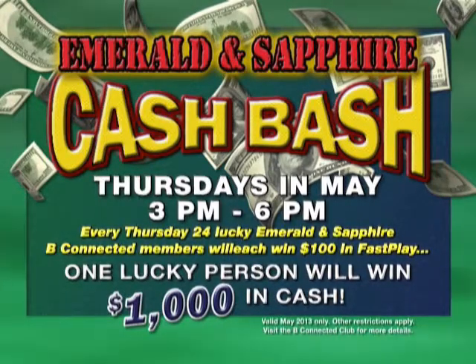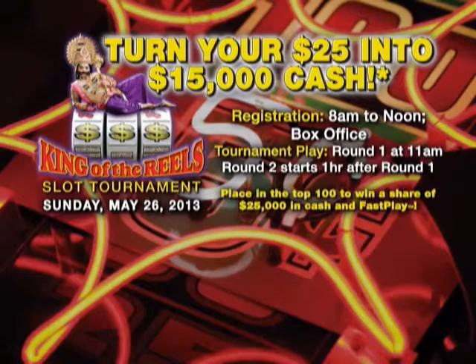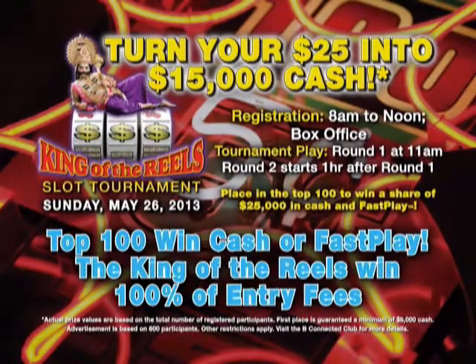In May there's also the Memorial Day holiday. On Sunday, May 26th, there's a King of the Reel slot tournament — an open slot tournament, open to the public. It's a $25 entry fee, and all entry fees go to the prize. The big prize winner takes all the entry fees, guaranteed $5,000 cash. Registration starts at 8 a.m. at the ticket box office, and round one begins at 11 a.m. It's a two-round tournament — add the scores together, and that top prize gets all of the entry fees.